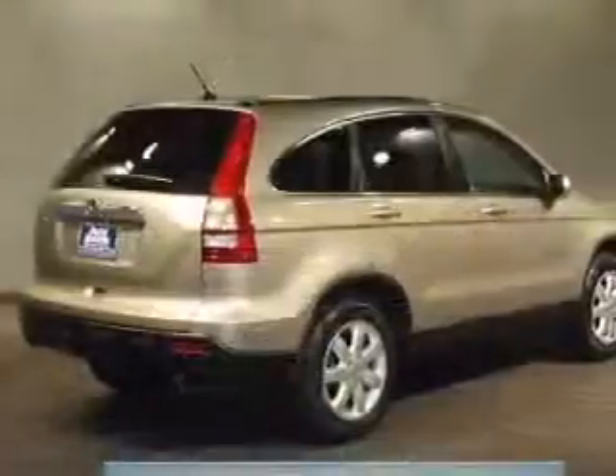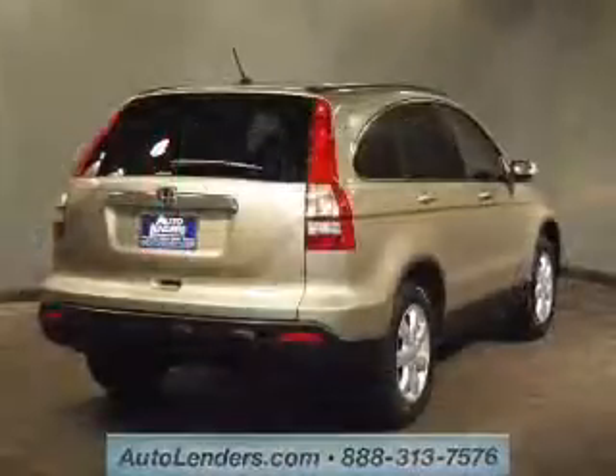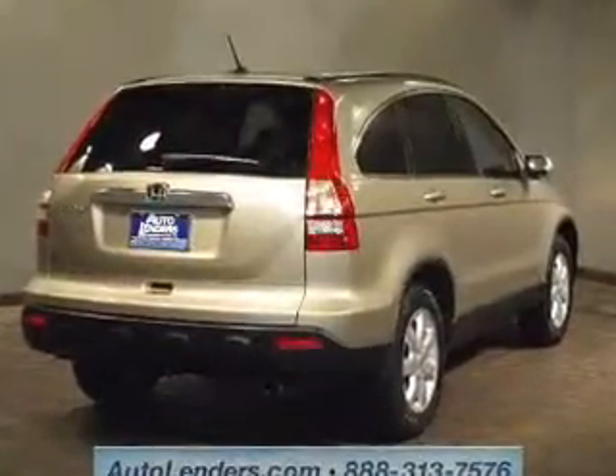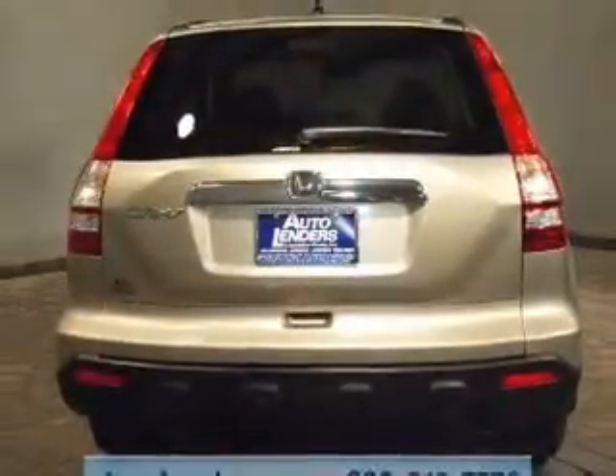The powertrain includes four-wheel drive with an efficient four-cylinder engine, driven by a five-speed automatic transmission. Premium wheels give a more luxurious look. Savor your listening experience with the premium sound system.